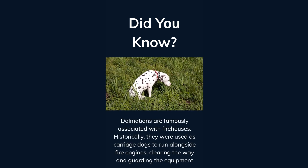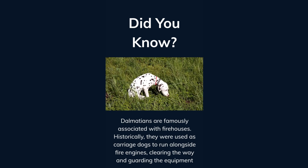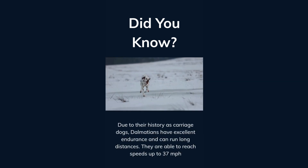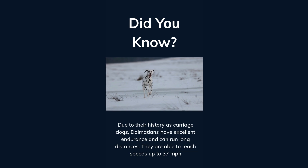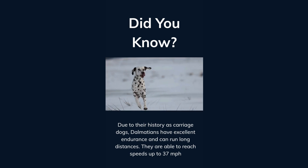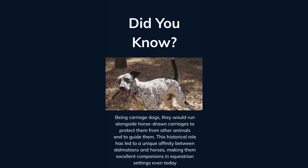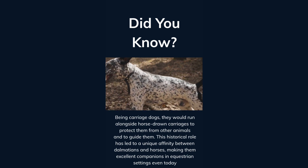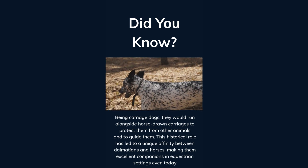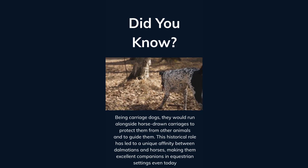Dalmatians are famously associated with firehouses. Historically, they were used as carriage dogs to run alongside fire engines, clearing the way and guarding the equipment. Due to their history as carriage dogs, Dalmatians have excellent endurance and can run long distances, reaching speeds of up to 37 miles per hour. They would run alongside horse-drawn carriages to protect them from other animals and to guide them. This historical role has led to a unique affinity between Dalmatians and horses, making them excellent companions in equestrian settings even today.